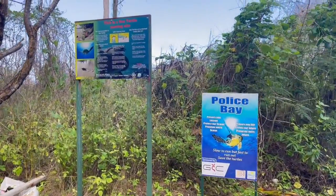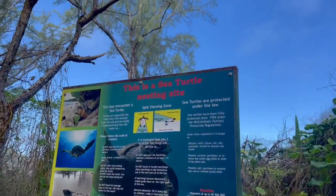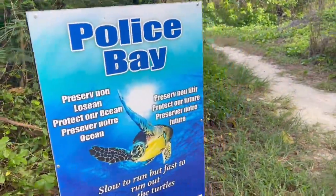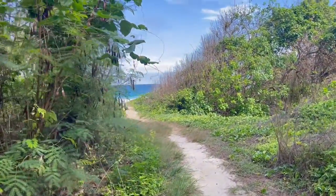Here we are — Police Bay. It's a sea turtle's nesting site. Let's see if we can find some. It's right there, guys.